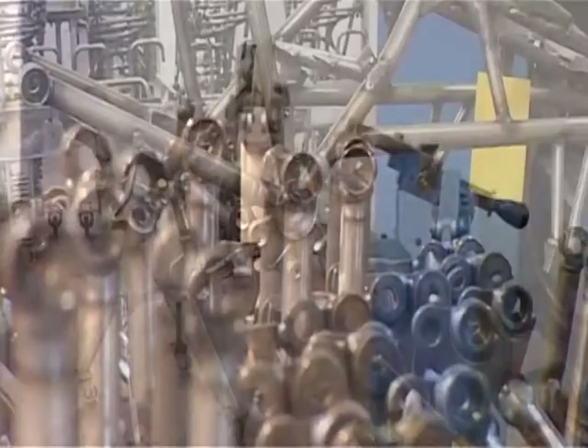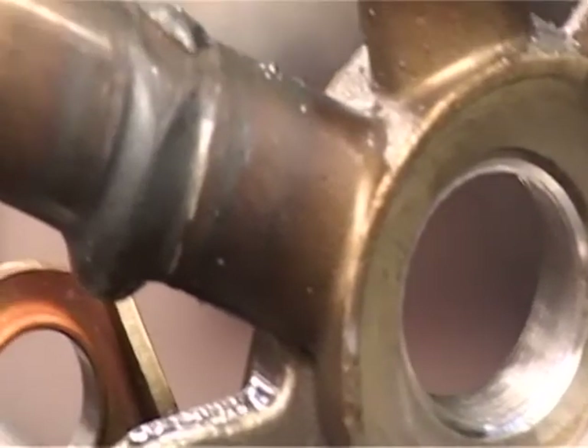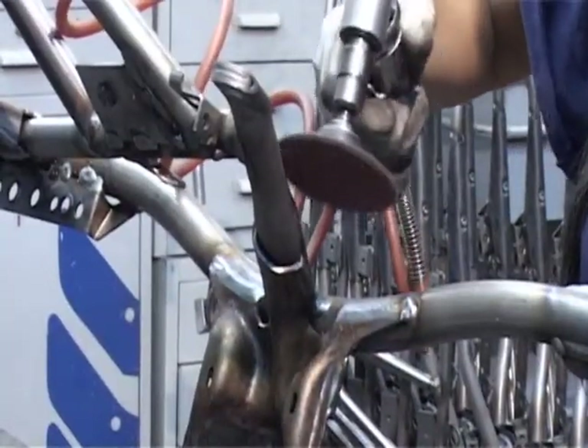The welded piece is placed in a transfer where boring, reaming and tapping of the holes is performed. Next is a phase of robotized polishing of welding residue. An accurate process of manual polish is applied when particular body works are requested.